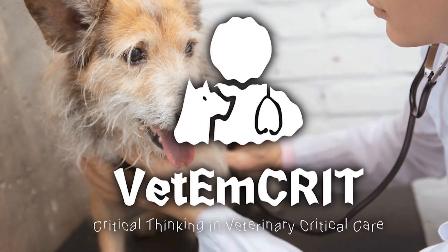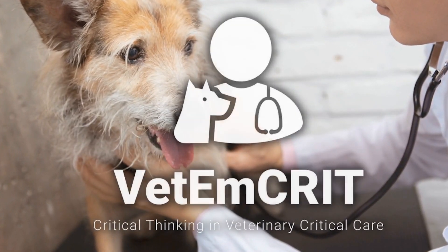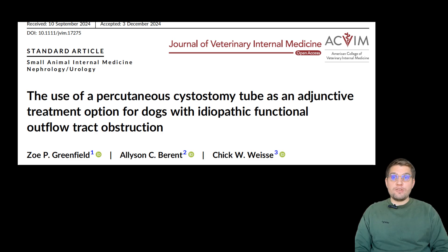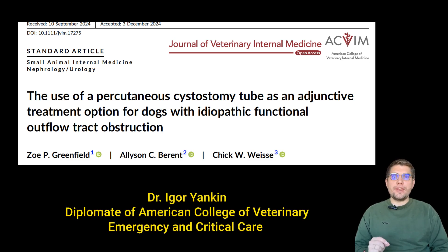Welcome to the Vet and Create Academy, where we discuss veterinary emergency and critical care and science-based tools for veterinary professionals. In this video, we're going to dive into a fascinating veterinary paper that might just change how you practice, or at least give you some useful insights from the latest research.